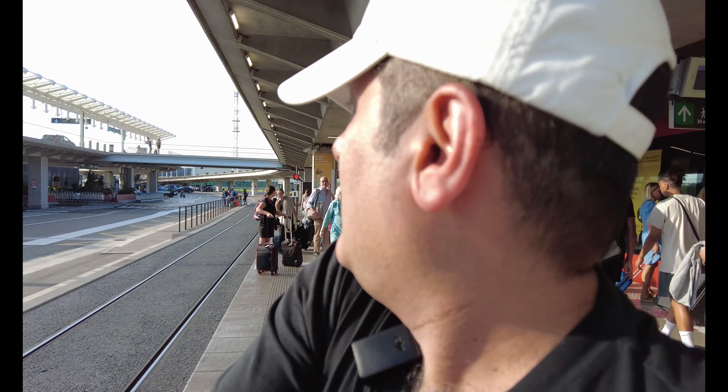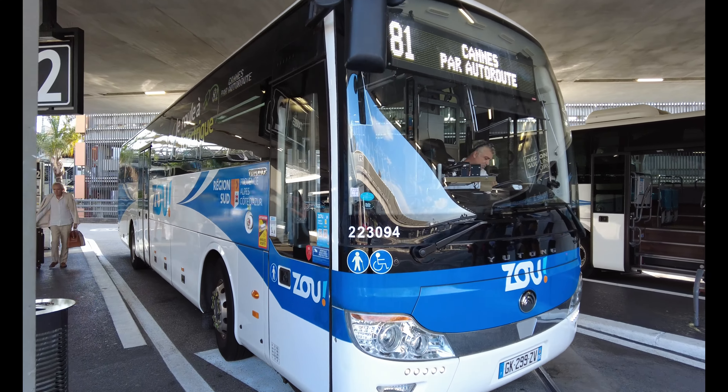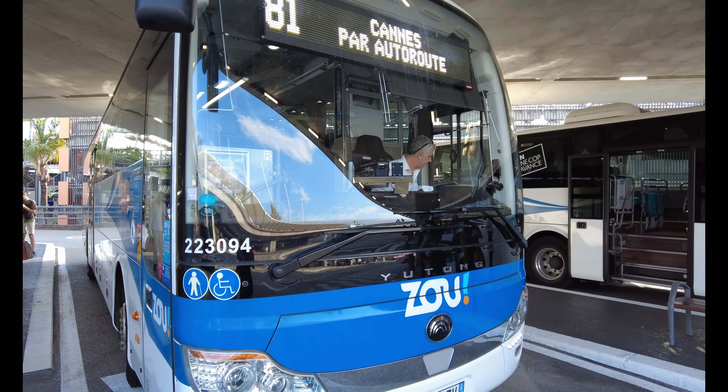I've got to Terminal 2 now. I need to find the number 81 bus — that looks like it's over there. Let's go and see. Okay, this looks like bus number 81 and I'm just in time to get it.